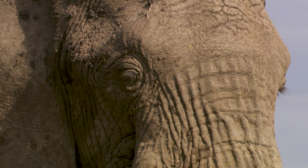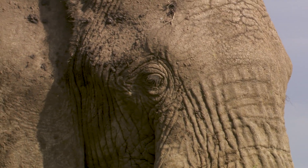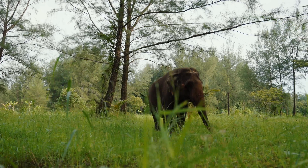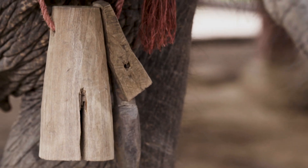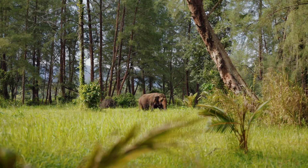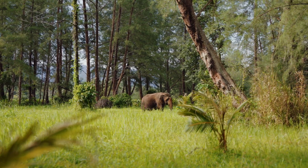Elephants can also use their ingenuity to avoid doing work for humans. In Southeast Asia, elephants that perform labor for human handlers during the day are known to stuff their work bells with leaves at night, so their handlers can't find them when it's time to get to work in the morning.